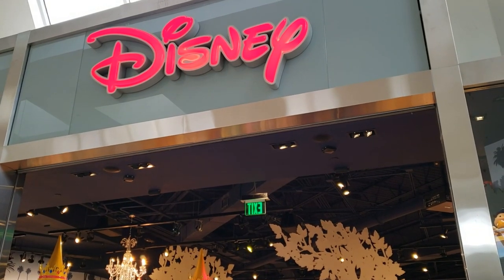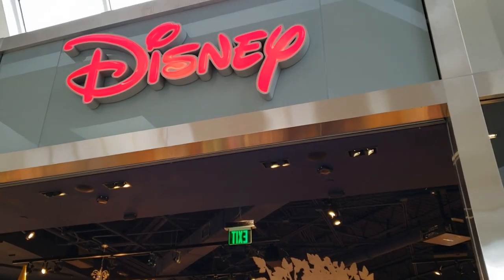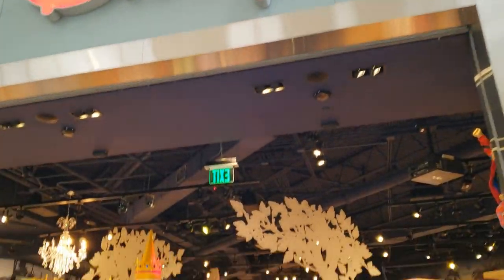It's time for the Disney Store! It's exciting! I haven't been here in maybe like three weeks, maybe even longer. Let's go in!